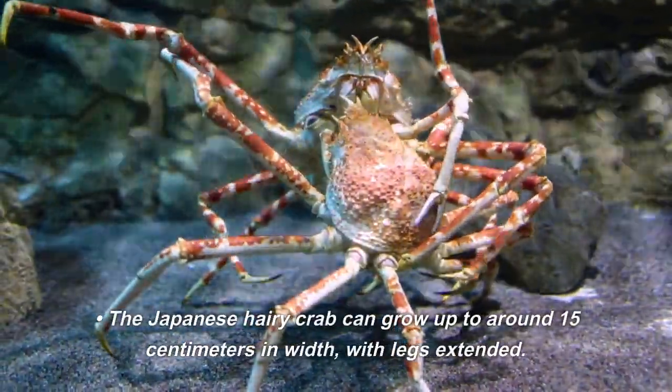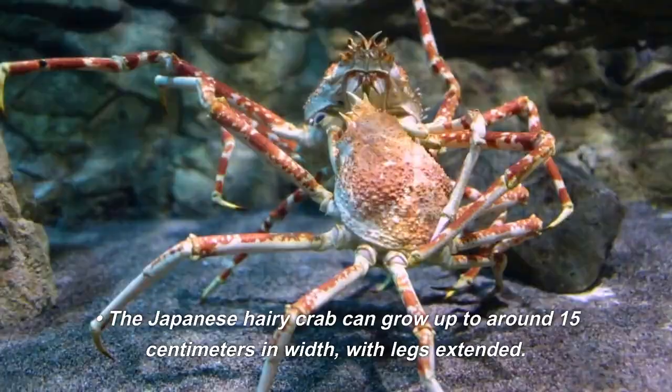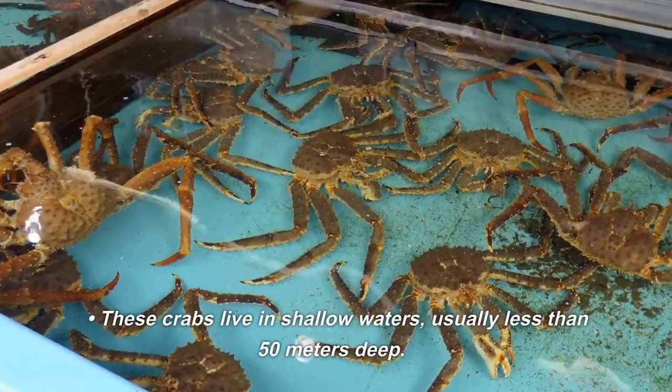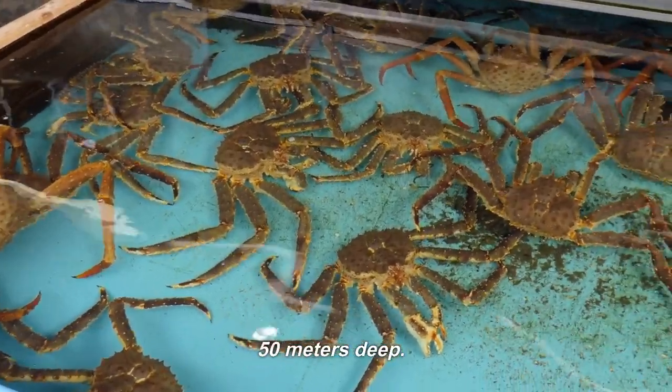The Japanese hairy crab can grow up to around 15 centimeters in width with legs extended. These crabs live in shallow waters, usually less than 50 meters deep.